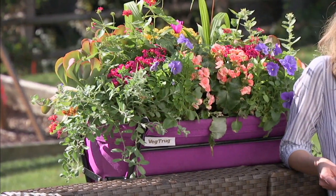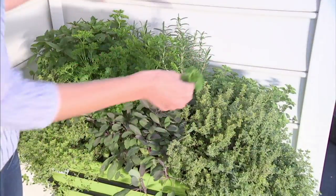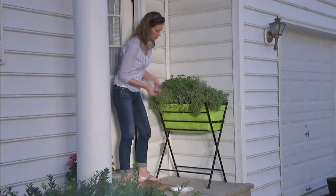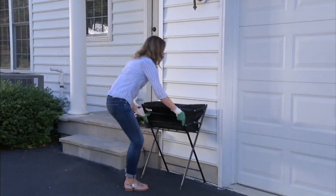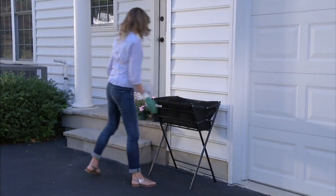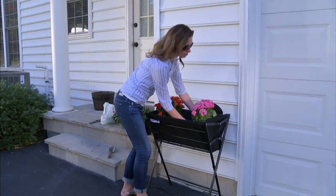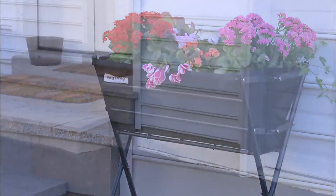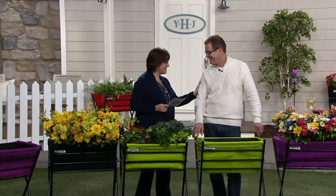No matter how big or small your property is, we have these really cool raised garden planters called VegTrugs. This is item number M55198, our Poppy Deluxe Folding Raised Garden Planter. They were $73.50, and we're taking almost $20 off as a preseason price — usually $79.99 — one of the lowest prices we've offered since bringing these to QVC.